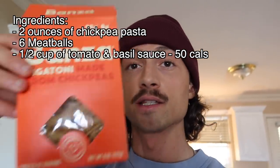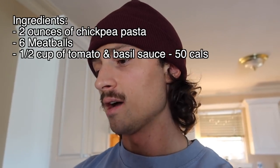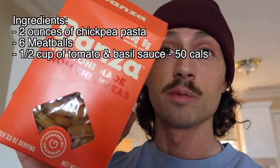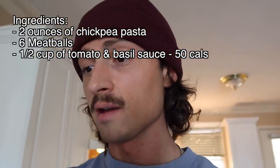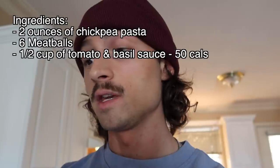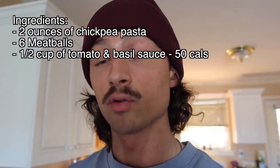All you're going to need is some turkey meatballs or regular meatballs, and some chickpea pasta — I go with Banza. You can get the spaghetti, rigatoni, whatever's available. It's going to be six meatballs and two ounces, which is one serving of pasta. No matter which Banza pasta you get, they're all the same amount of calories and protein per serving.